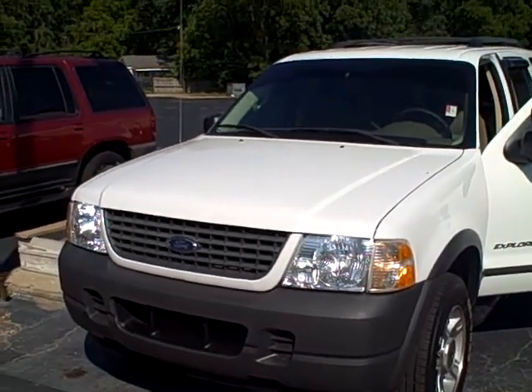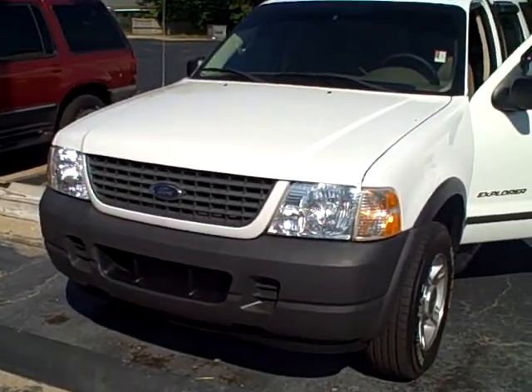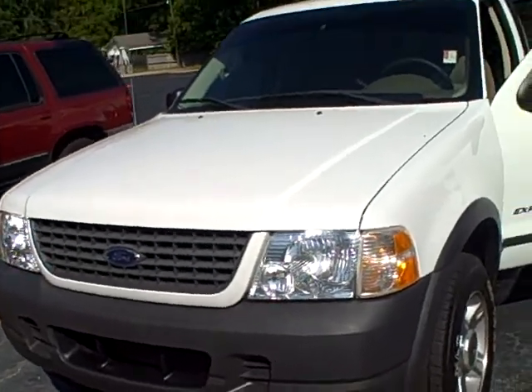Hi, this is Kevin Franklin with LaGrange Toyota Scion, and I just want to show you this 2004 Ford Explorer that we've got in stock.